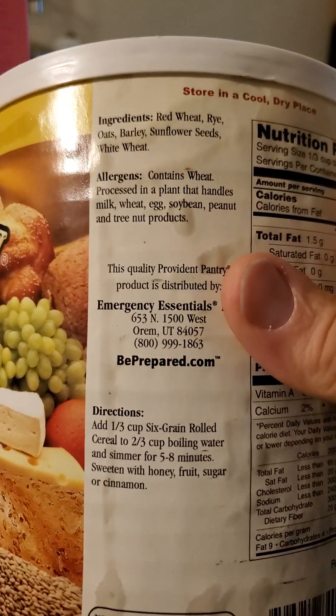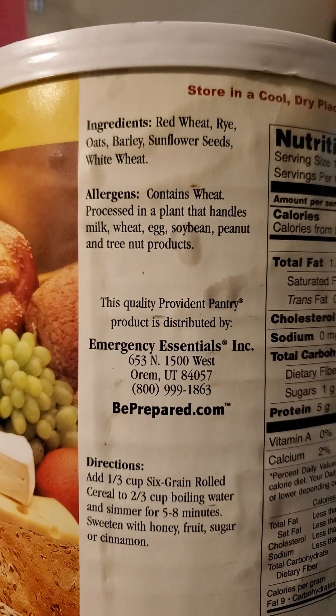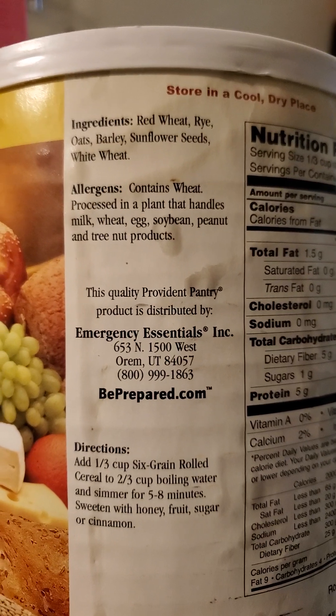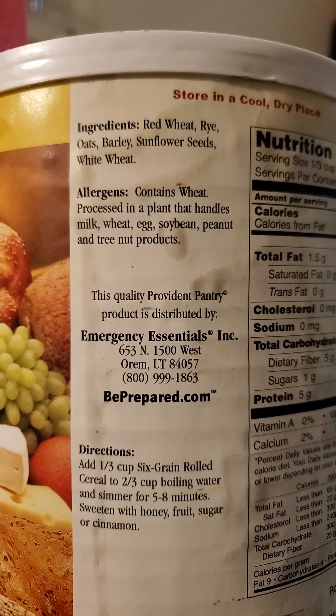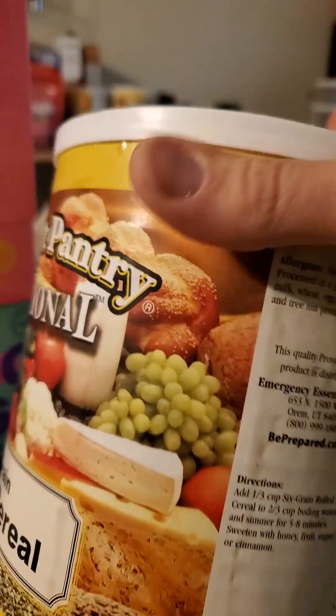Sugar alcohols and that kind of stuff. This particular one I'm using now is Swerve Confectioners, which has prebiotic oligosaccharides in it to help reduce the risks of blood sugar rushes and crashes. It also helps with lactose intolerance, because there's nothing else in here to help with the flavor.